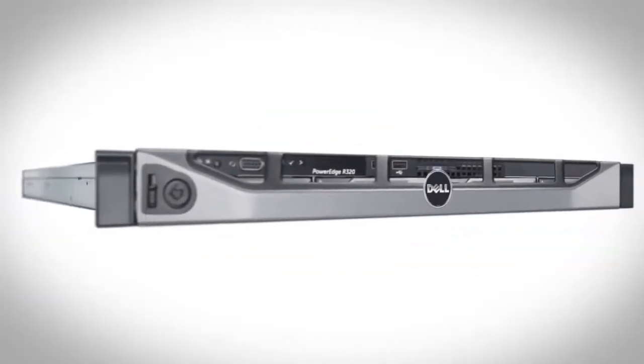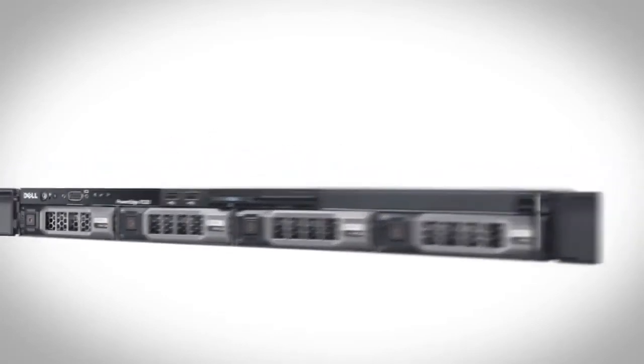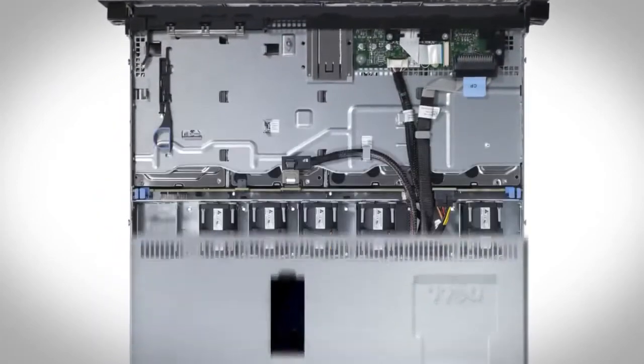The PowerEdge R320 is an excellent fit for web hosting, file and print serving, and entry-level virtualization in space-constrained locations. I'm Allison Bullock, a server solutions expert at Dell.